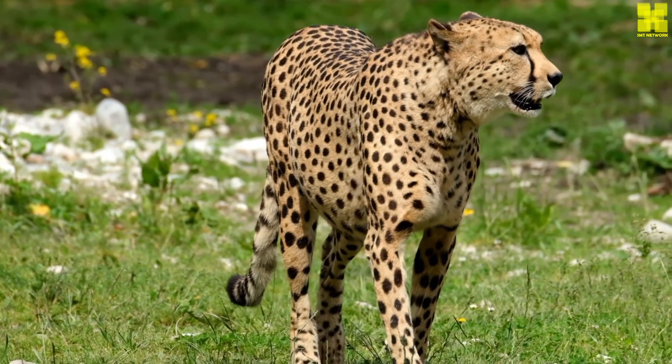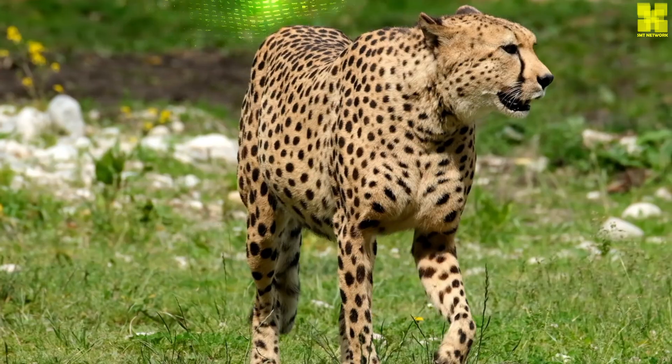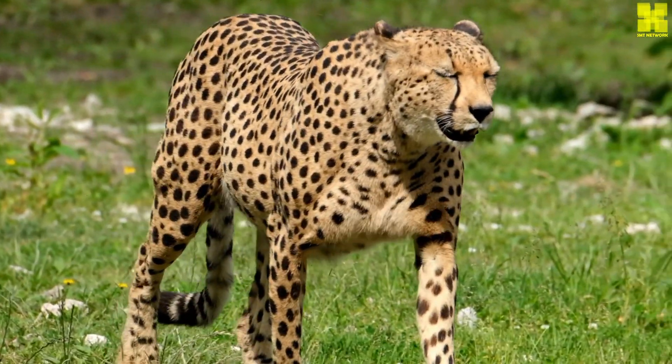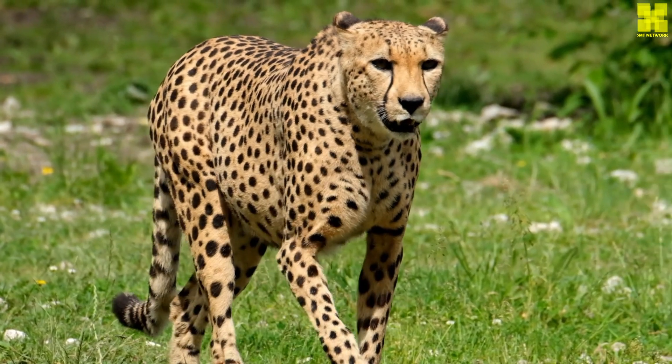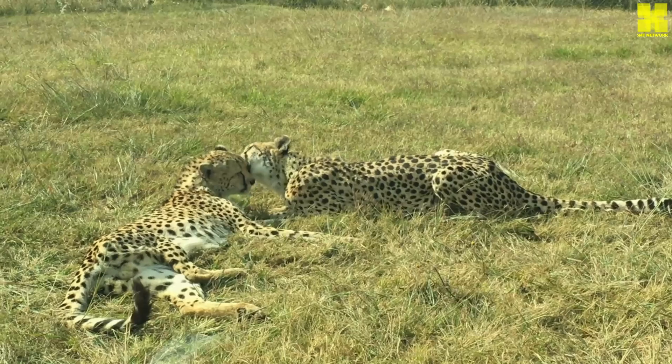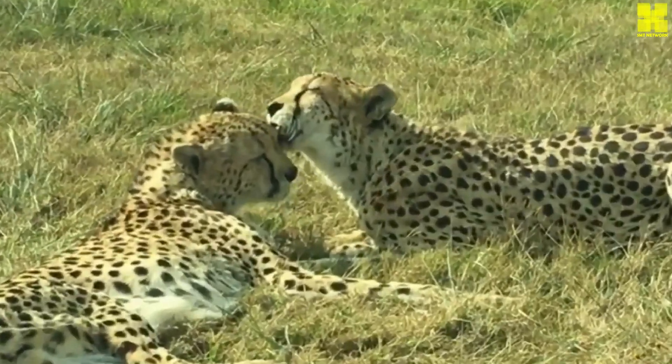The cheetah's remarkable speed is not merely a product of brute force. It is the culmination of a series of intricate adaptations that work in perfect harmony. Its slender, lightweight body minimizes drag, allowing it to slice through the air with minimal resistance.